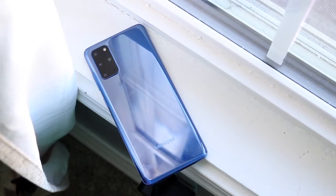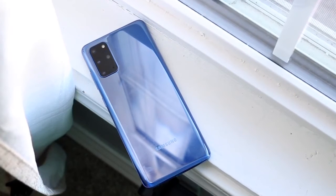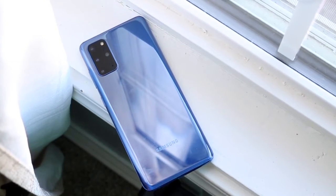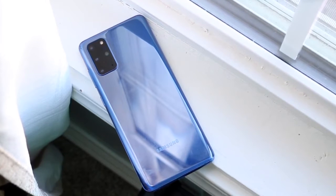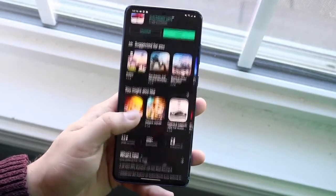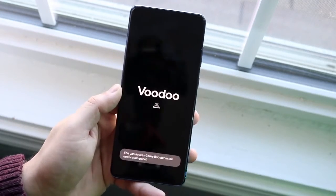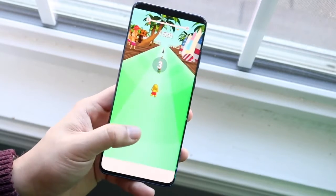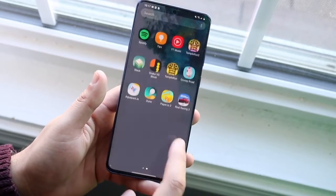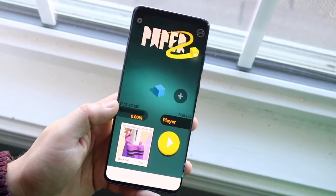Ending with performance — we have the Qualcomm Snapdragon 865 chipset, an octa-core CPU, Adreno 650 GPU, and 8GB of RAM. This phone's performance is still really, really good. The S21 Plus is a little faster, and the S20 Ultra and Note 20 Ultra are faster Android phones, but the S20 Plus is right there. The only real comparison point is the newer Snapdragon 888, and perhaps the lack of 12 or 16GB RAM options, but even that isn't a major issue.